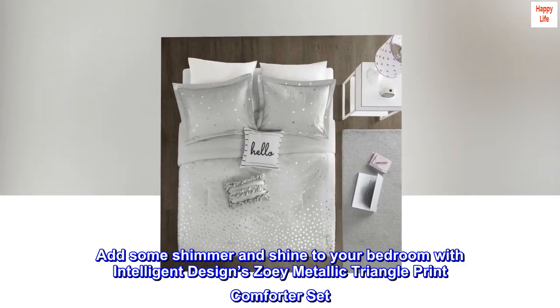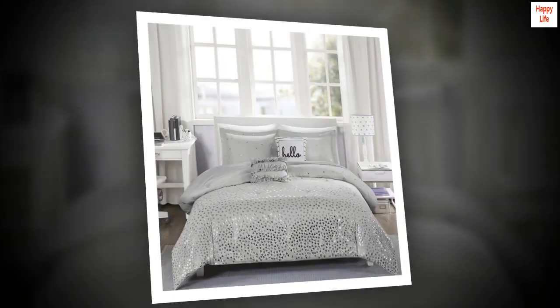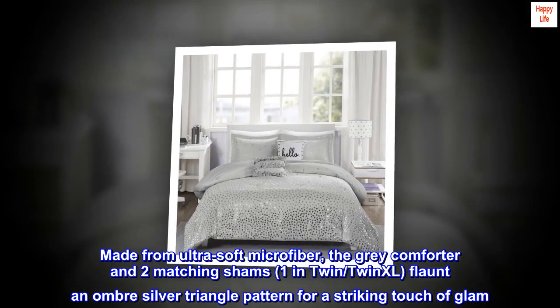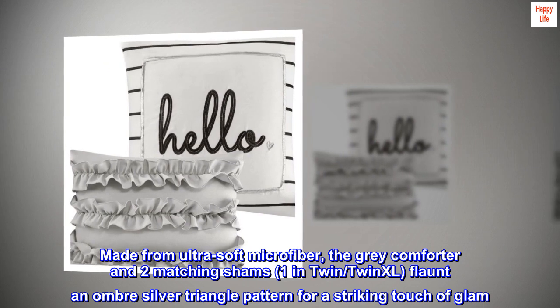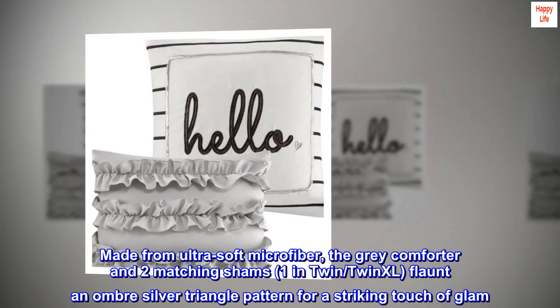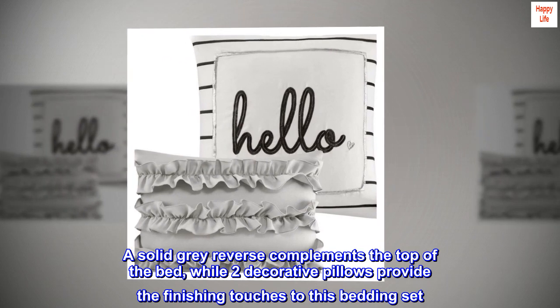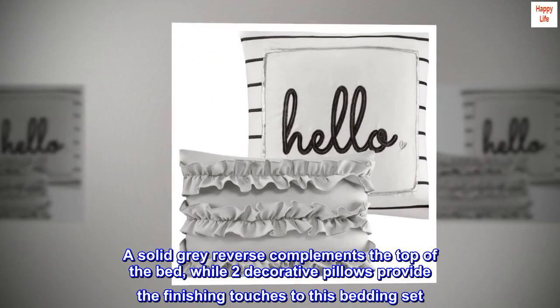Add some shimmer and shine to your bedroom with Intelligent Designs Zoe Metallic Triangle Print Comforter Set. Made from ultra-soft microfiber, the gray comforter and two matching shams — one in twin/twin XL — flaunt an ombre silver triangle pattern for a striking touch of glam. A solid gray reverse complements the top of the bed while two decorative pillows provide the finishing touches to this bedding set.